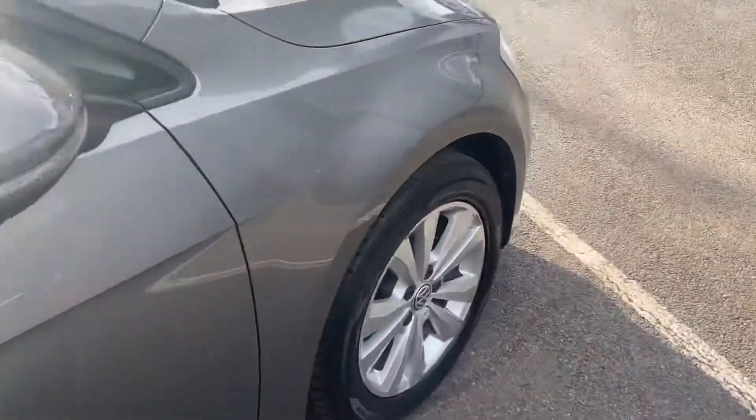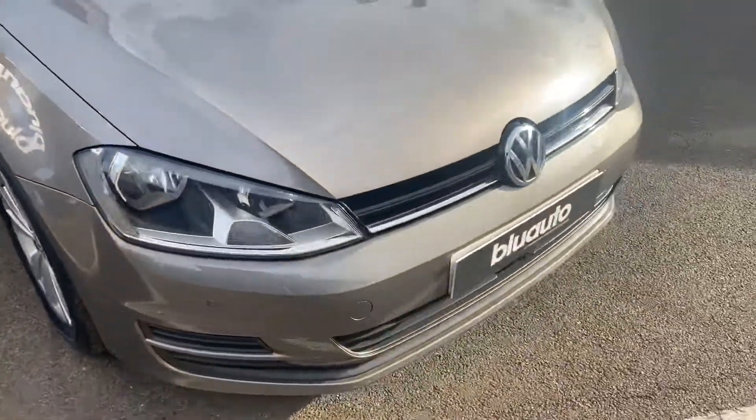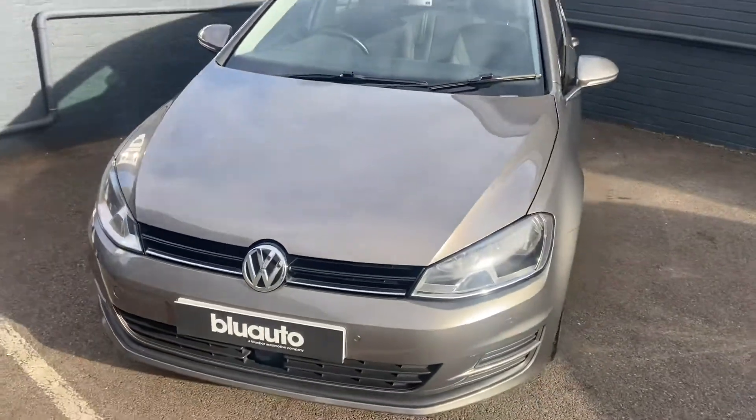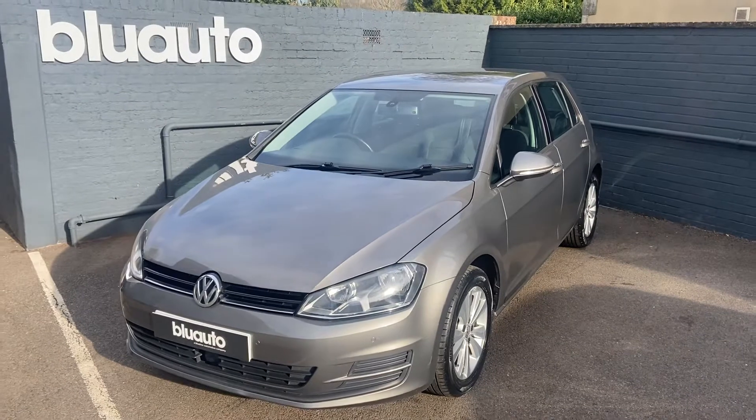Just to show you the final alloy. So a really nice example of the Volkswagen Golf — fantastically low mileage, full service history, cam belt change and fantastic running costs.